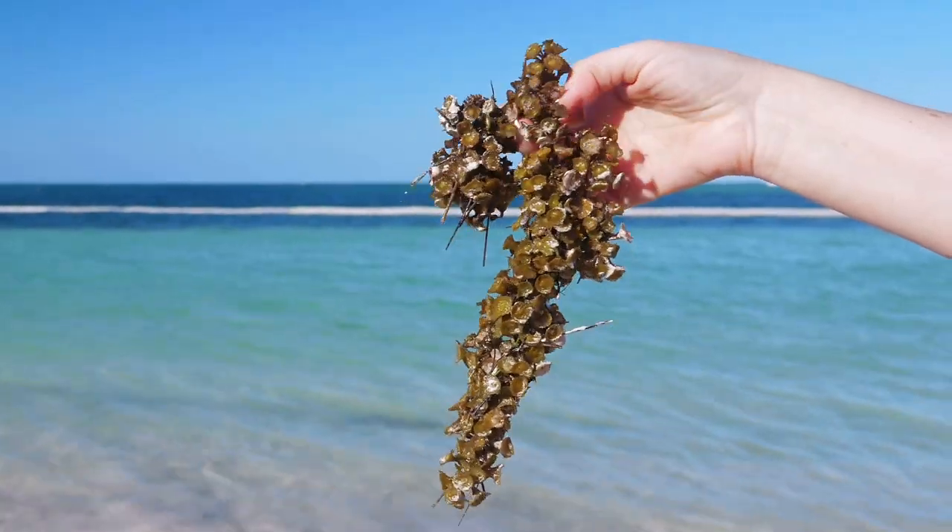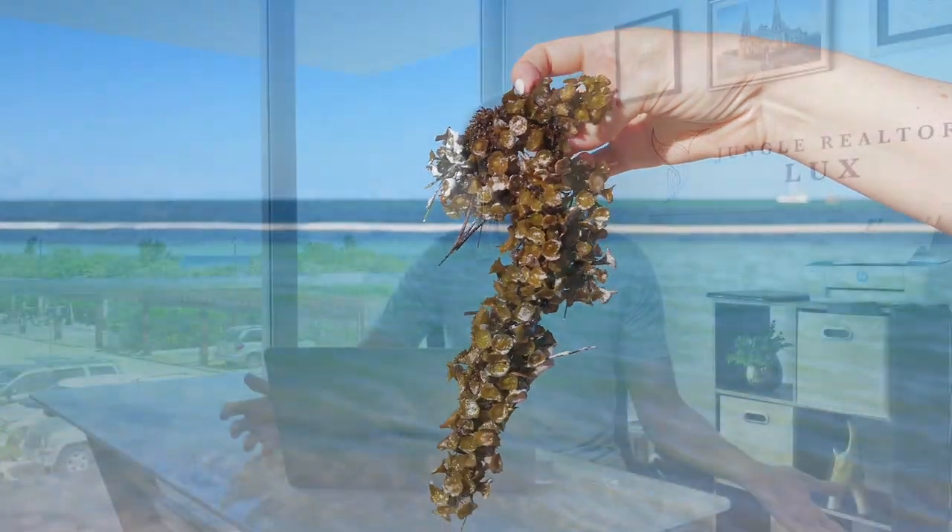Today we're going to talk about sargassum. What is it? Where does it come from? Why are we getting a lot of it?